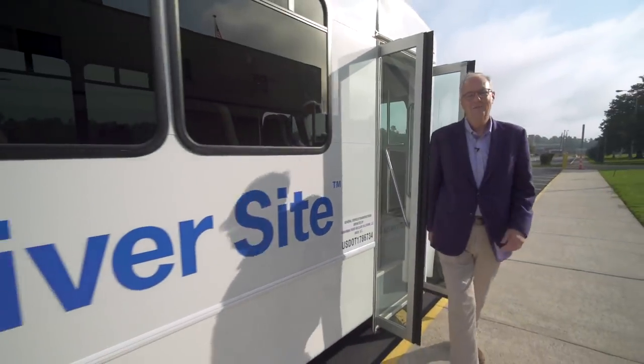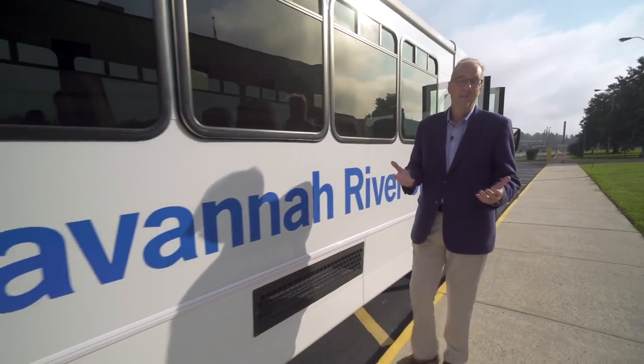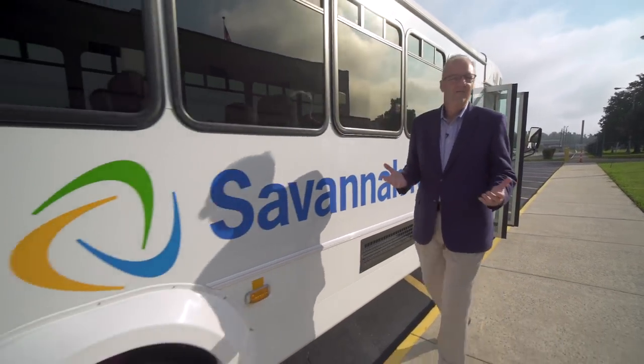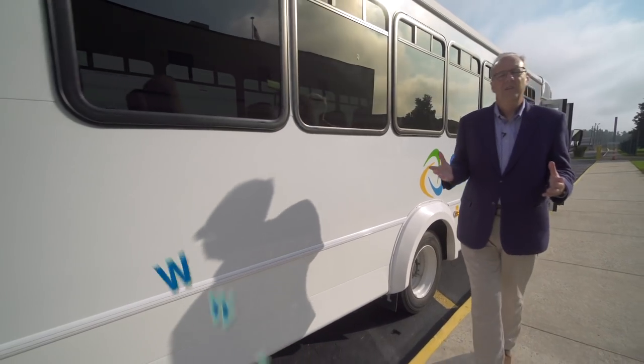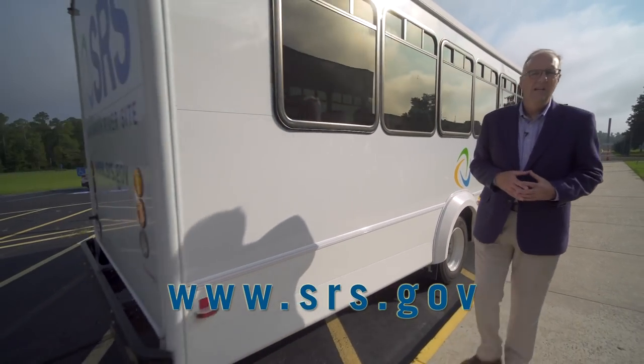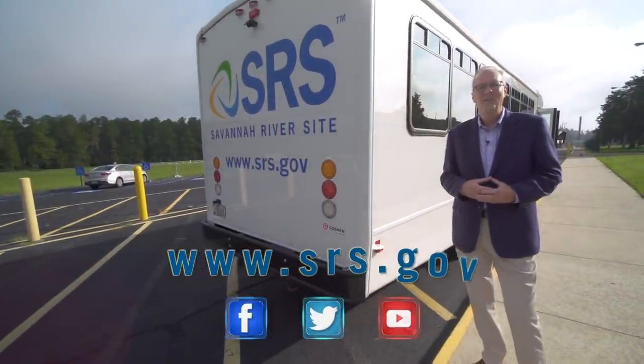Wow, what a great tour. Thanks for riding along with us today. We love giving these tours here at Savannah River site, especially to the public. Our rich 70-year history means a lot to us, and we love showing it all. If you want more information, you can go to www.srs.gov and visit us on social media as well. Thanks to everybody again for riding along with us.